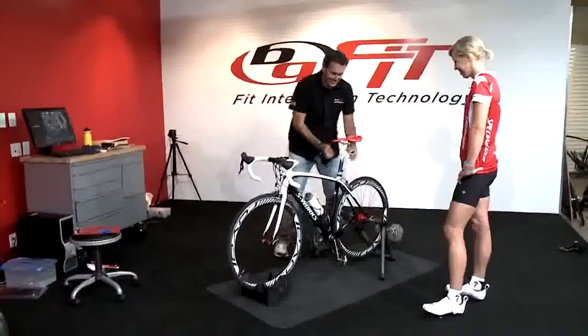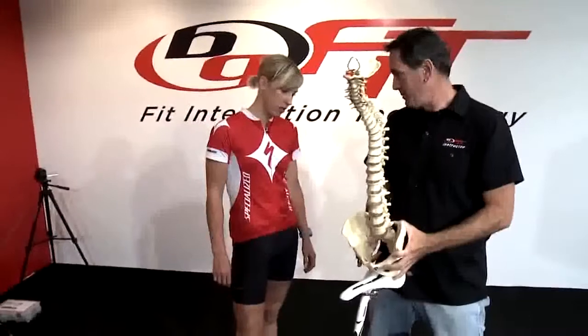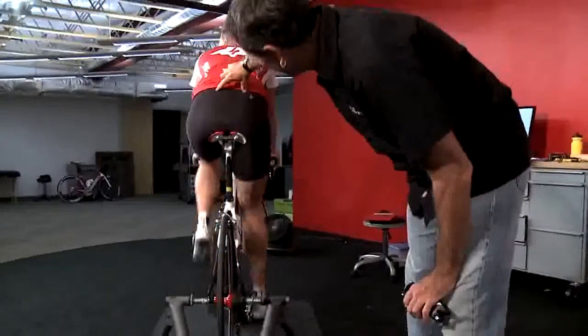As far as some equipment changes, we ended up going with the same model of saddle that she'd been riding, which was a Roman. As I worked with her, we discovered that the 155 width fit her a little bit better. That also helped square her up on her bike.